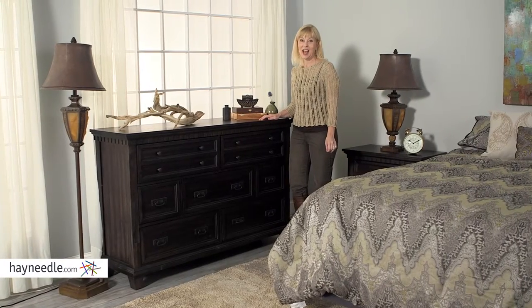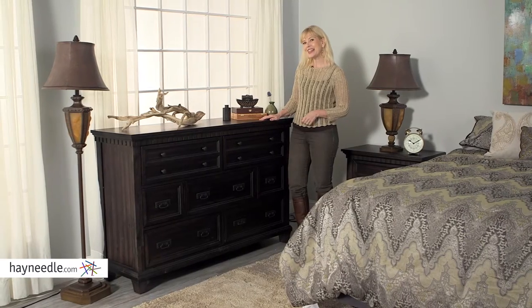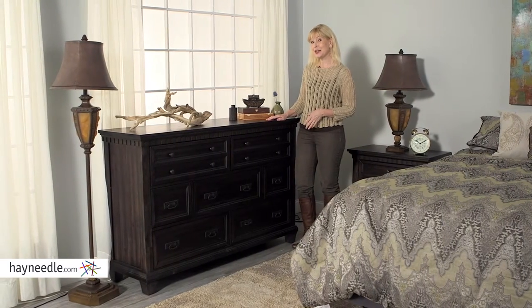Hi, I'm Stacey with Hayneedle. A rustic and highly functional piece of furniture, let's take a look at the Pickett House Furnishings Steel Dresser.